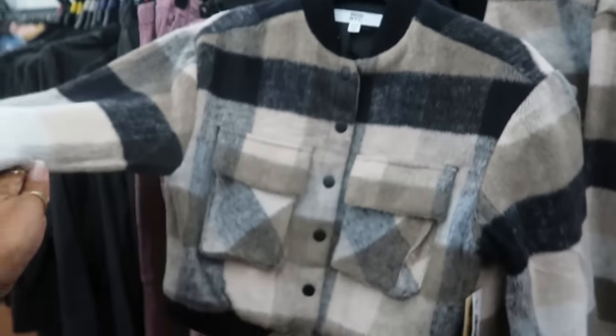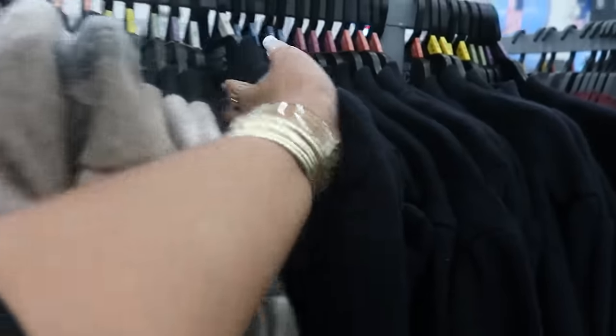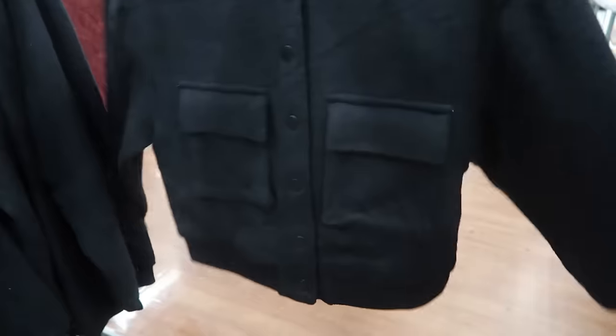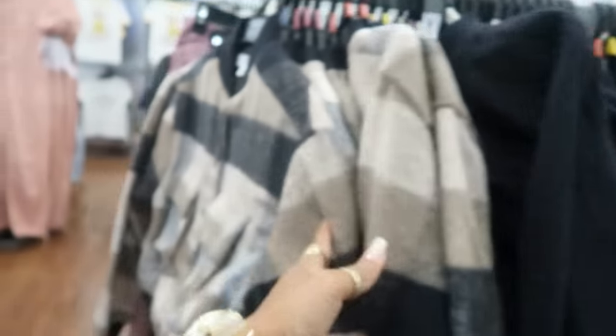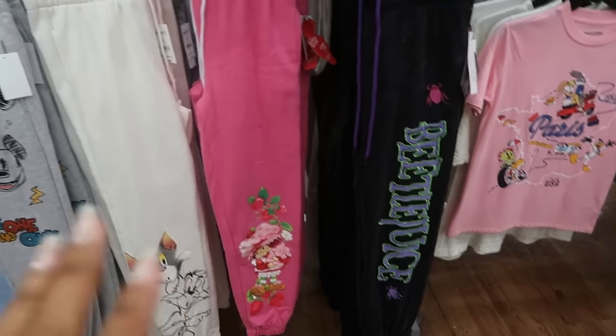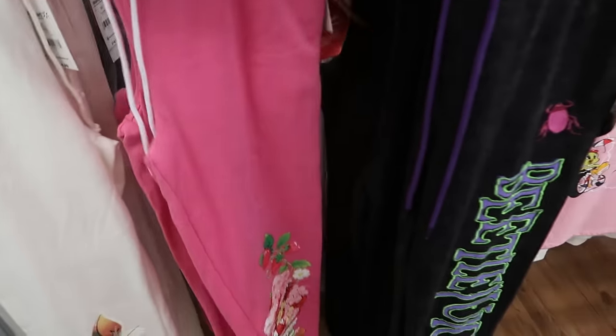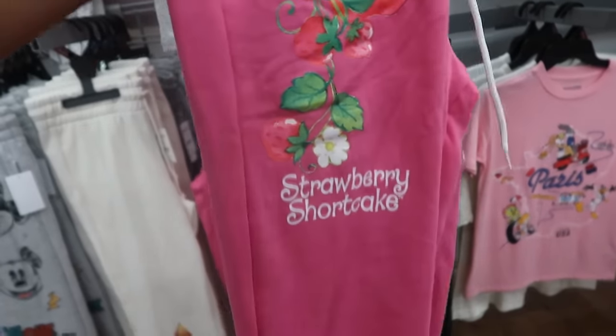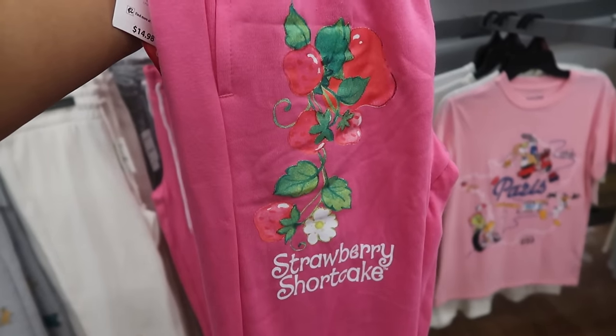This Madden NYC jacket is $25. It's kind of short — I'd say it's cropped, but it's cute. They have it in all black, which reminds me of an old school bomber jacket, but cropped. I'm seeing a 2X in that. I always like to check out the sweatpants — look at those little Strawberry Shortcake ones! $14.98, and that's what it says on the leg.